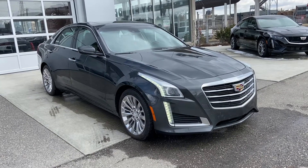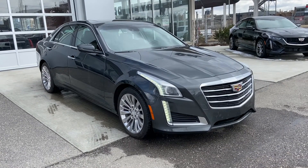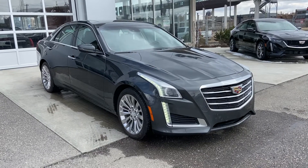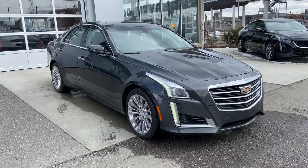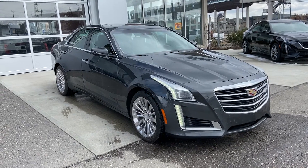Welcome to GSL GMCity, 1720 Bowtrail Southwest in Calgary, Alberta. Today we're looking at this beautiful 2015 Cadillac CTS, powered by the 2-litre turbocharged engine, mated to a six-speed automatic transmission and is all-wheel drive.